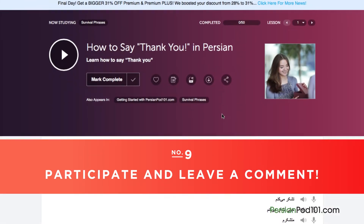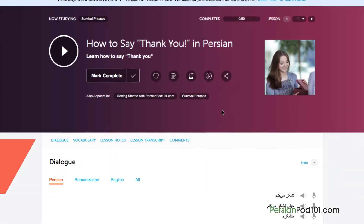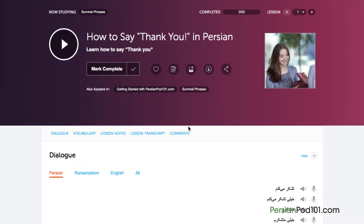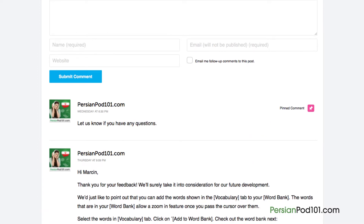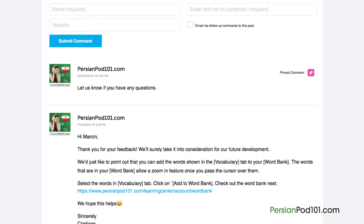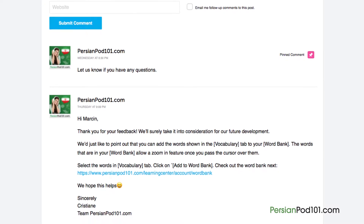Number 9: Participate and leave a comment. The best way to master what you've learned is to use it. Join the community of learners by leaving a comment below at the end of every lesson. Our dedicated teachers will check your responses to correct you on any mistakes or provide you with helpful study tips and advice.